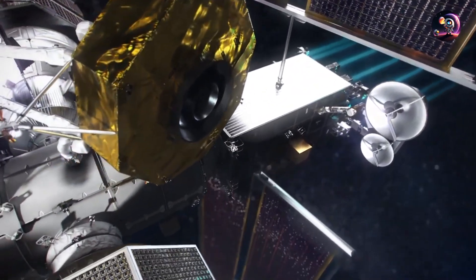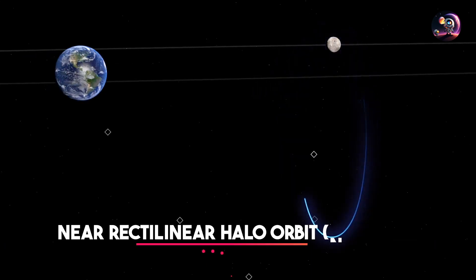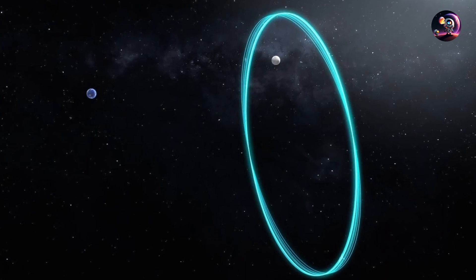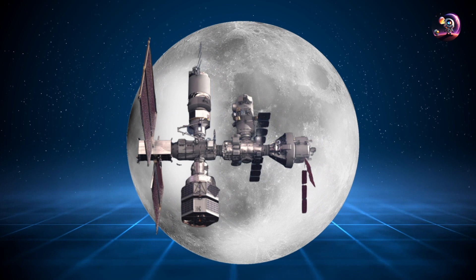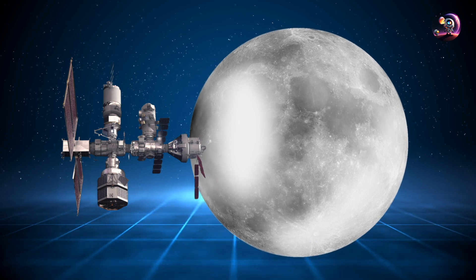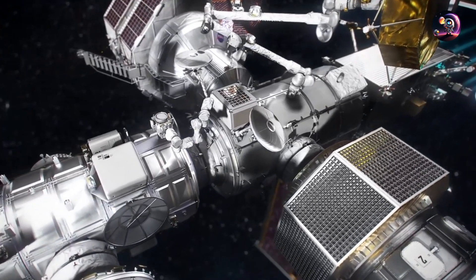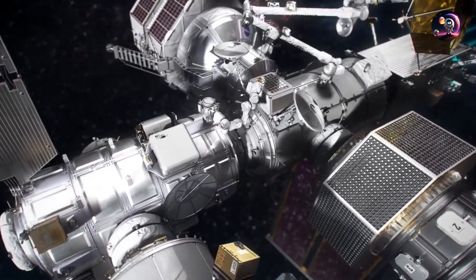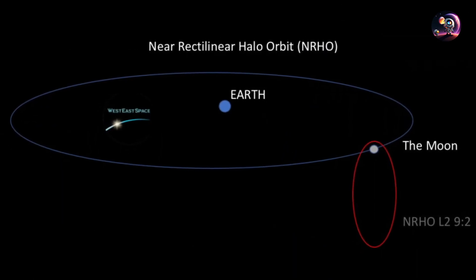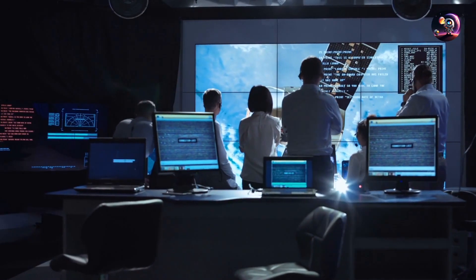Another important aspect of the Gateway station is its orbit. The Gateway will utilize a unique orbital path around the Moon called the Near-Rectilinear Halo Orbit, or NRHO. This oval-shaped orbit takes one week to complete and maintains stability with minimal energy usage. At its perigee, or the closest point, the Gateway will be around 930 miles above the Moon's North Pole, while at its apogee it will be approximately 43,500 miles away. This balanced orbit requires less energy than a lower, tightly circulating orbit while still allowing access to the Moon's surface, and enables the human landing system to reach various areas for exploration while maintaining continuous communication with Earth.